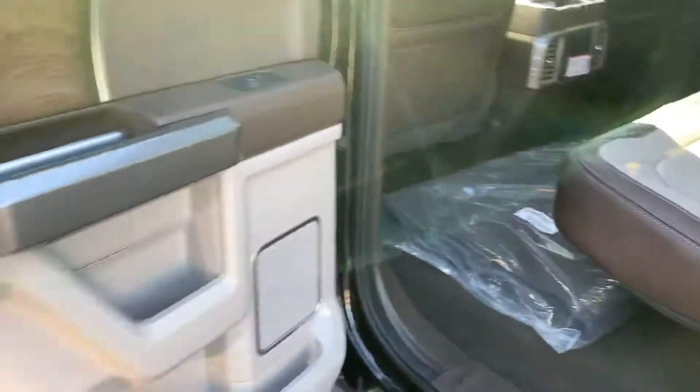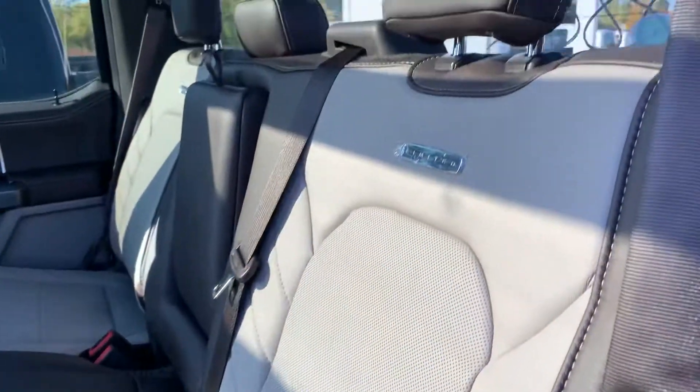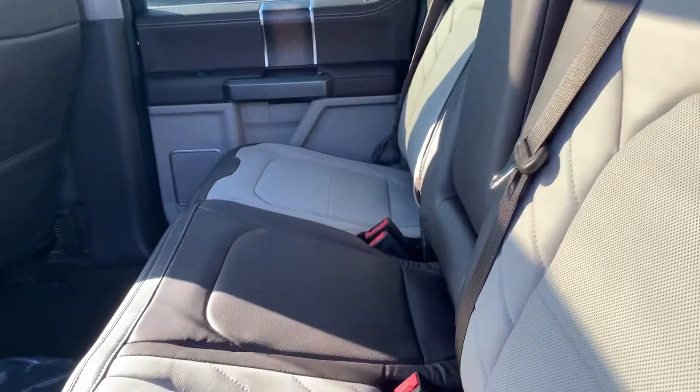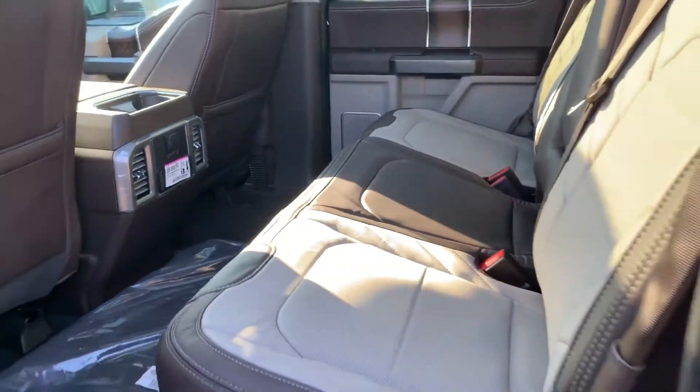It is a standard option, and you can see it continues throughout the doors and in the back seat as well — a beige with a brown color scheme.